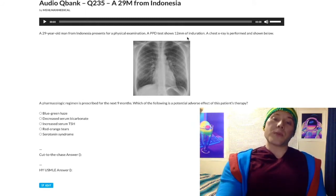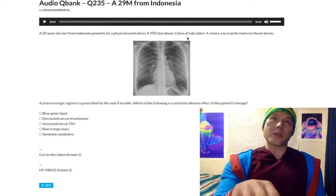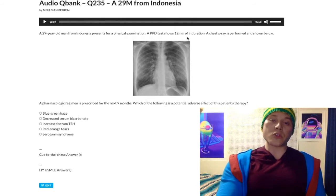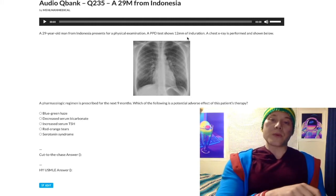Never repeat a positive PPD test — it will always be positive. If you get a question asking how long to wait before repeating a positive PPD — one week, two weeks, three weeks — you don't repeat it. That's a trick. If you have a negative PPD, you have to wait at least a week before repeating it.